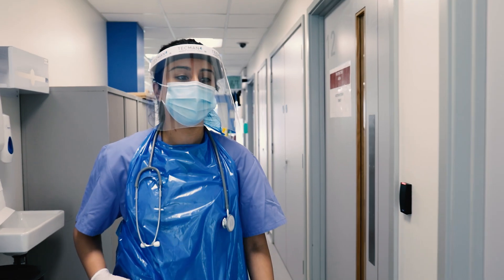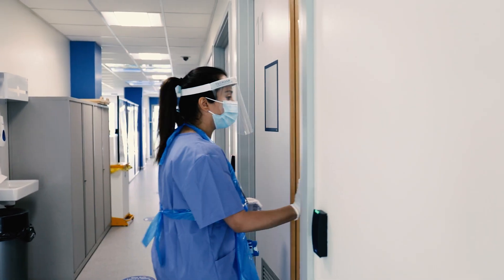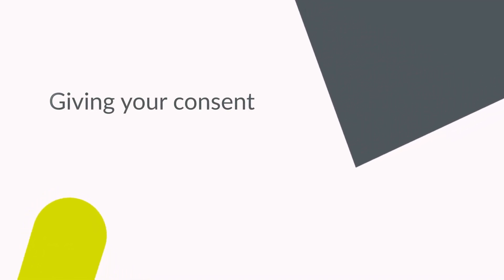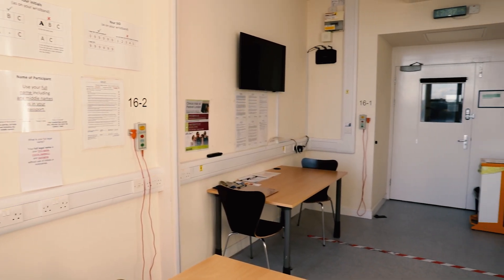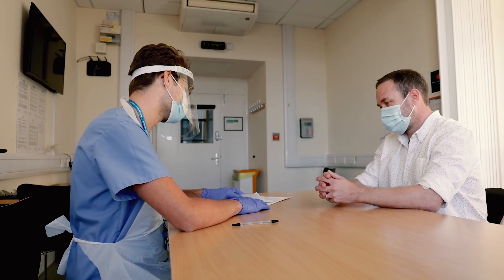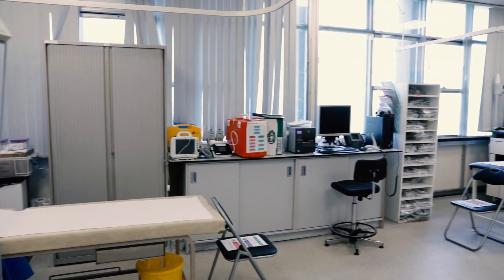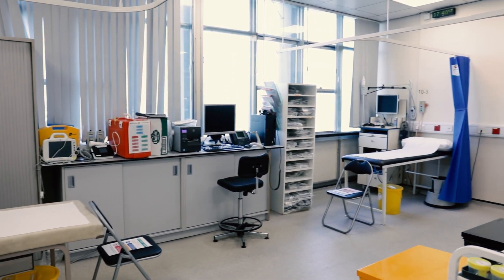All areas of the unit are protected by access controlled doors. In the consenting area, volunteers will go through the informed consent materials with a screening physician. Once signed, the informed consent is uploaded to ClinBase, ParExel's electronic data entry information system.